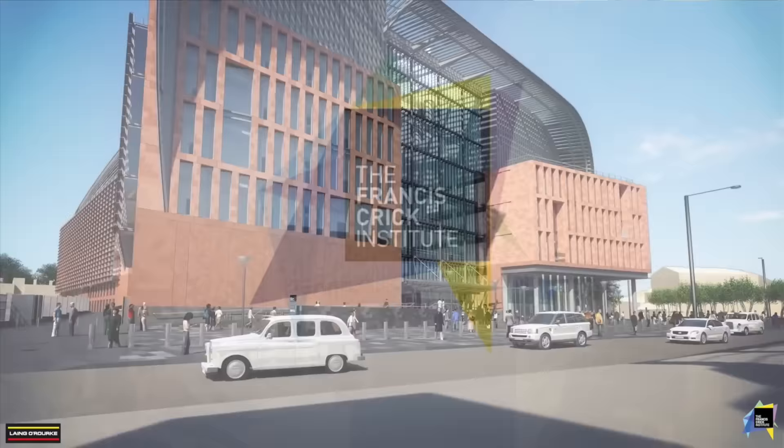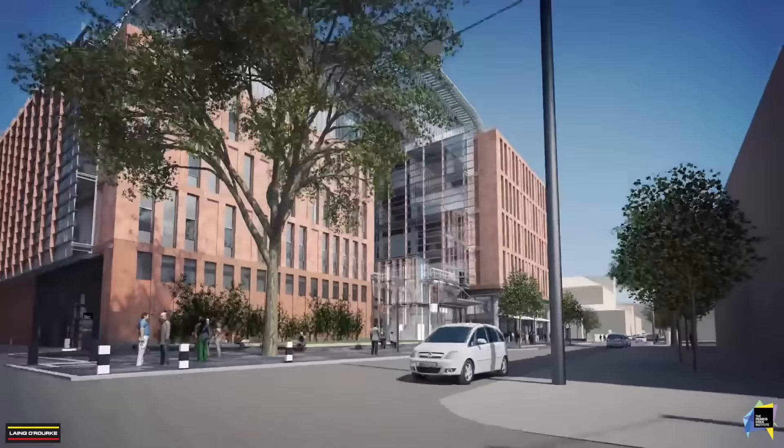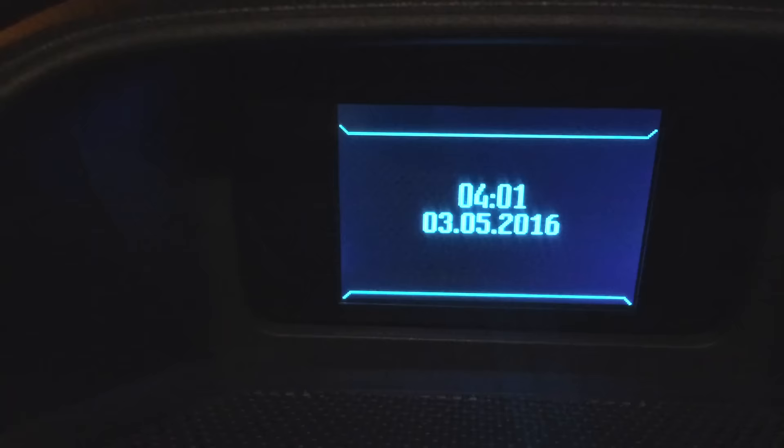Hello! I'm just loading the van up because we've got a really interesting job to do tomorrow — we've got to recreate a CGI fly-through of the Francis Creek Institute in London. So I'm taking all my gear: we've got copters, we've got stabilisers, I've even got the Segway because we've got some Steadicam shots to do. The only thing is I've got to get up at 3:45 for a four o'clock start, so quite an early start, but it should be interesting — see you tomorrow.